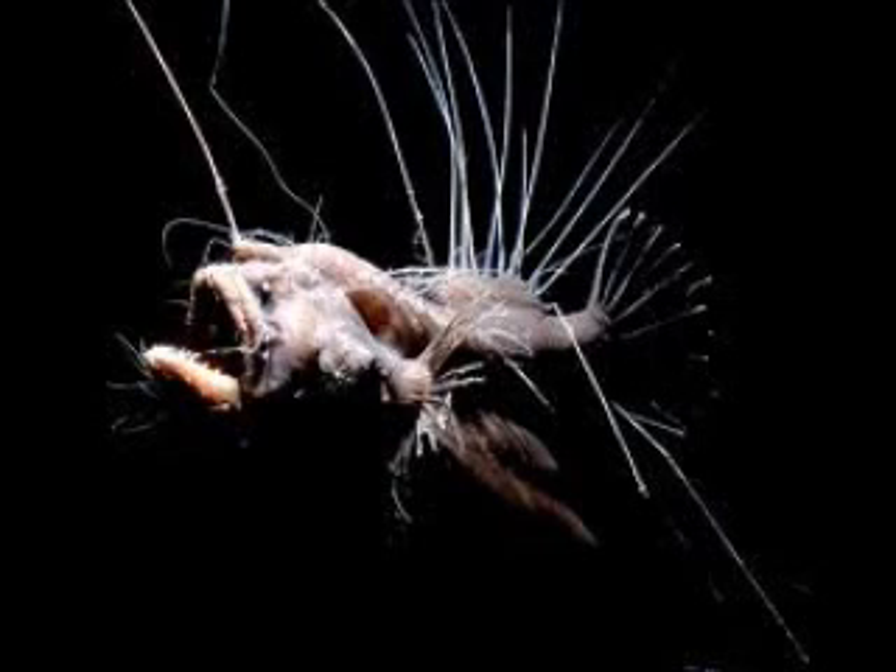Some deep sea anglerfish emit light from their filament to attract prey. This is a result of symbiosis with bacteria.